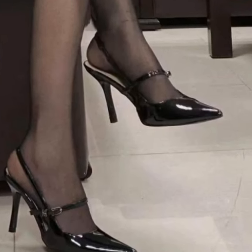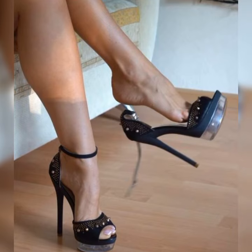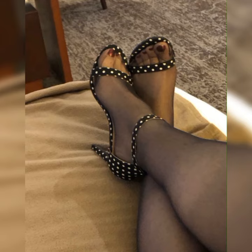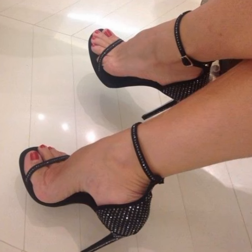Bucks are not only fashionable but also practical. They provide excellent support and comfort, making them a great choice for long days on your feet. Plus, their timeless design means they will never go out of style, so you can enjoy them for years to come.